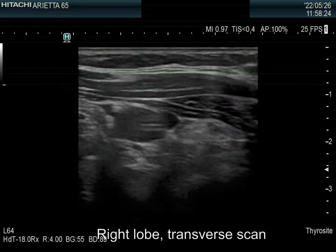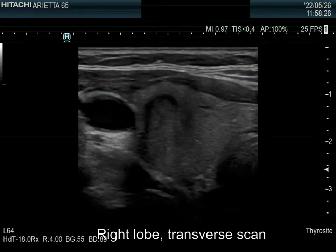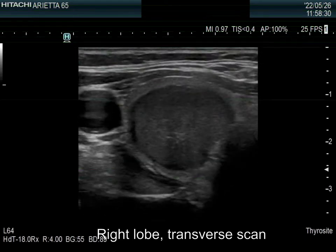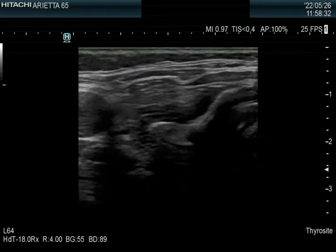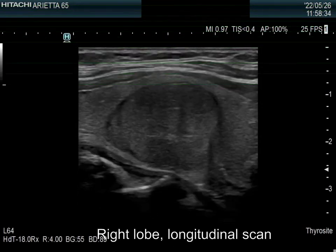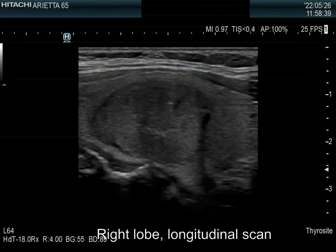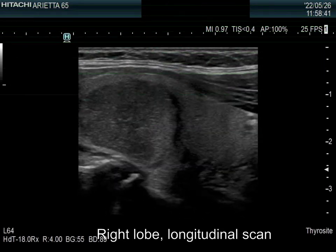The right lobe is echinormal. There is a moderately hypoechoic nodule in its central part. The lesion has a halo. The borders are a bit undulated, not surely to a pathological degree.